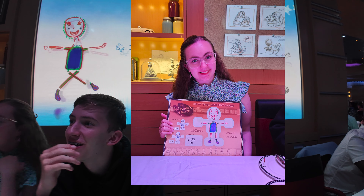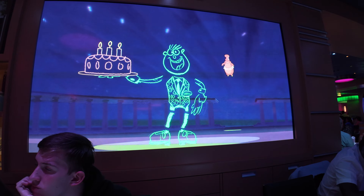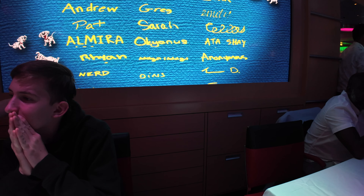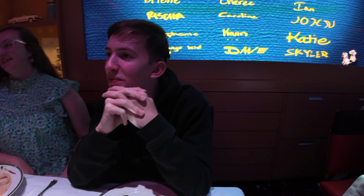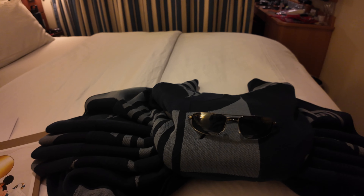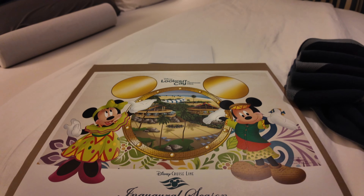That is some animation magic — the drawings came to life on the screen. There I am, there he is! Back in our room, on top of our normal nightly chocolates, we got a crab. And because we are in the first year of opening of Lookout Key at Lighthouse Point, there was a special commemorative item. Very cute. Love it.